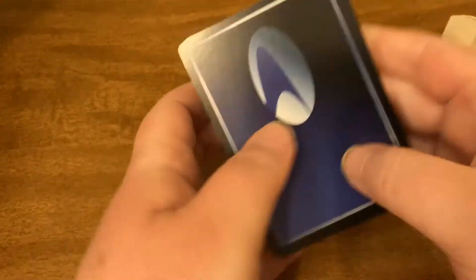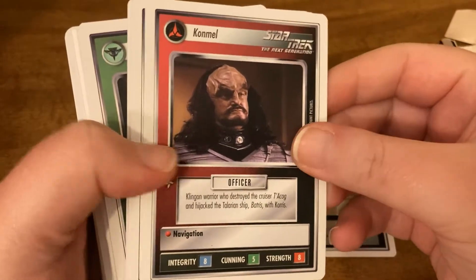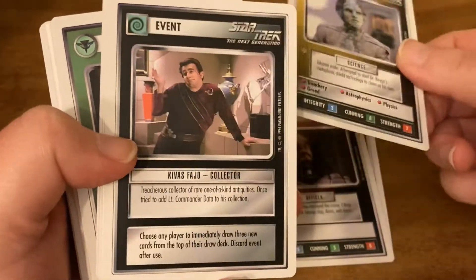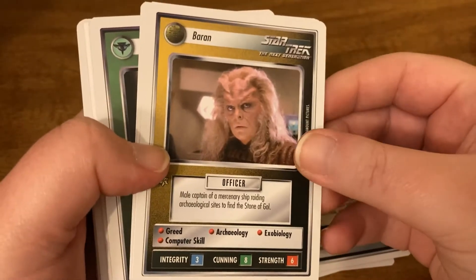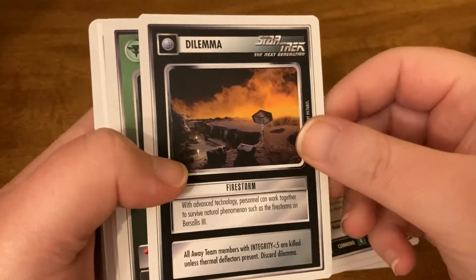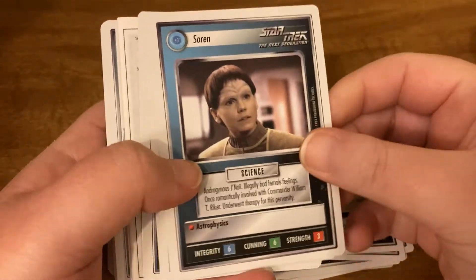Alright, there we go. So we have some cards here — you can pause to read them. I'm just going to flick through them real quick. I have seen the newer Star Trek movies, but I have not really seen the TV shows, and like I said, I'm not really into Star Trek.